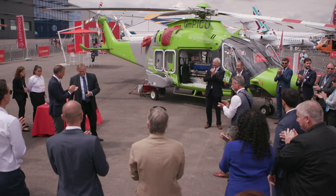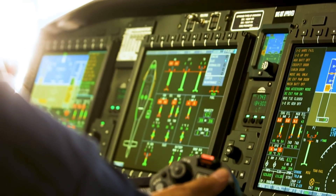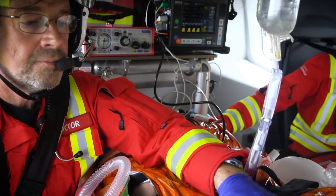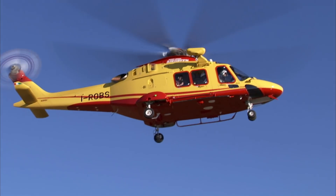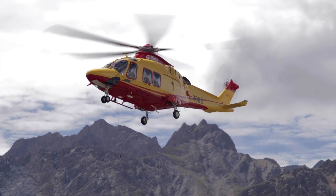MAGPAS Air Ambulance have been running a procurement exercise for a new air ambulance to come into force in 2019 to upgrade our existing 902, and we're delighted to announce that we're going to be working with Leonardo on the delivery of an AW169 air ambulance, which is going to revolutionise our service, giving us 360-degree access to our patients and enhanced flight time durability, flying over three hours, allowing us to get to patients in 12 counties.